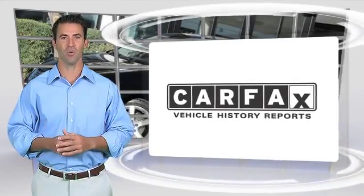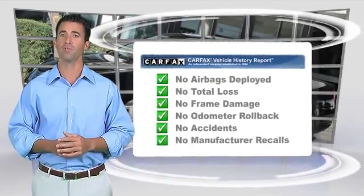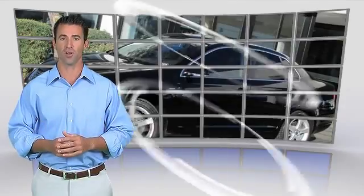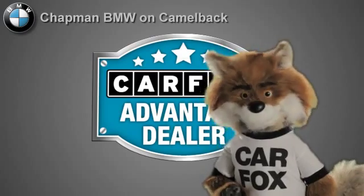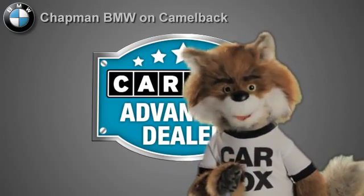Here's another high-quality vehicle with the Carfax Vehicle History Report. Be sure to find a complimentary copy of this report online or contact the dealership. This vehicle qualifies for the Carfax Buy-Back Guarantee. Just say show me the Carfax at Chapman BMW on Camelback, a Carfax Advantage dealer.